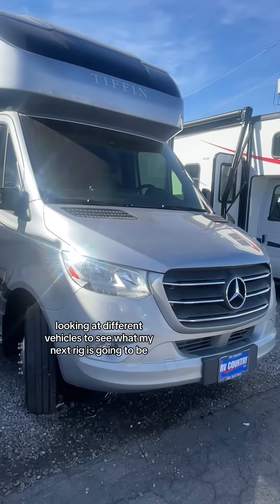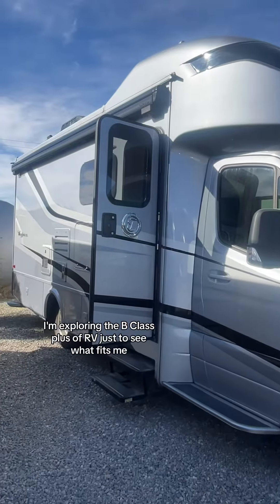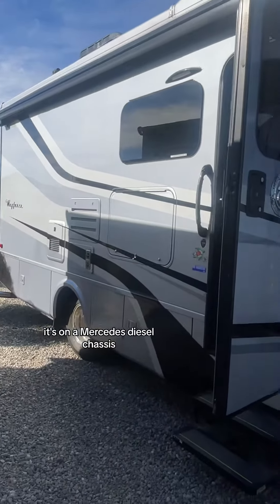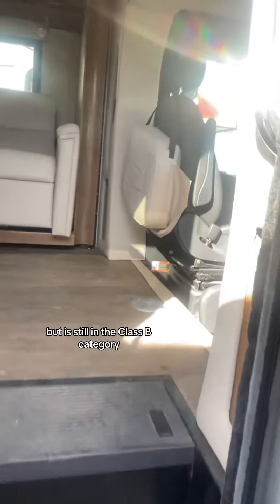I went to the courtside RV show looking at different vehicles to see what my next rig is going to be. I'm exploring the B-class plus of RVs just to see what fits me. This is a Tiffin Wayfair on a Mercedes diesel chassis. It is considered a B-plus, so it's wider than a van, but it's still in the class B category.